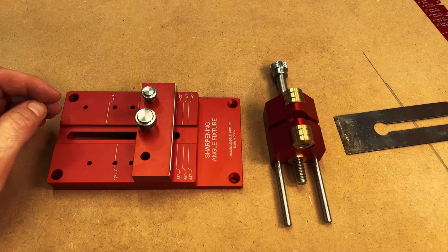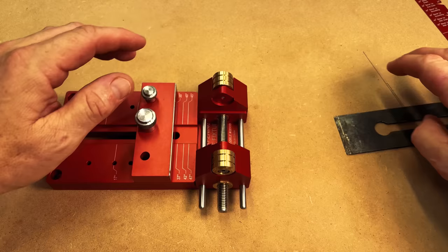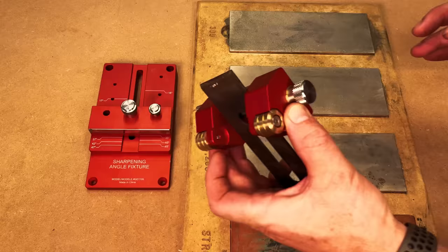To use the honing guide with the angle fixture: first take your honing guide and slide it into the notch on the angle fixture, then open the jaws of the honing guide and place your plane blade in. Make sure the plane blade is touching the plate on the angle fixture, then lock it down with the side tab. Since we already set our angle fixture to 35 degrees, the honing guide is now set to sharpen that plane blade at the same angle. Flip the honing guide over and begin sharpening on your stones.